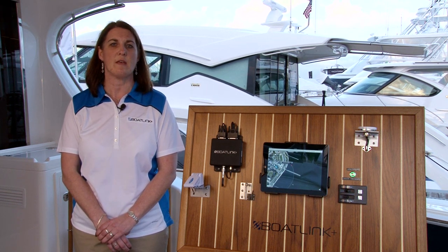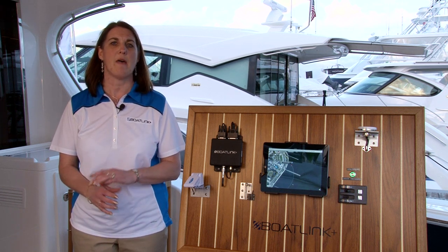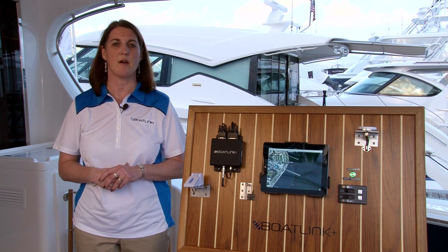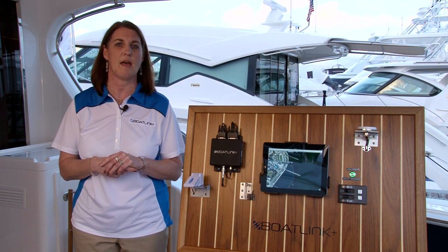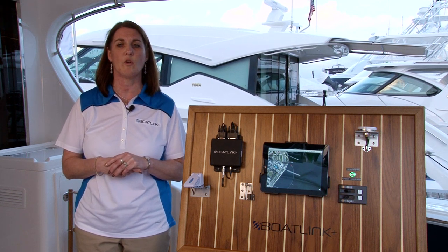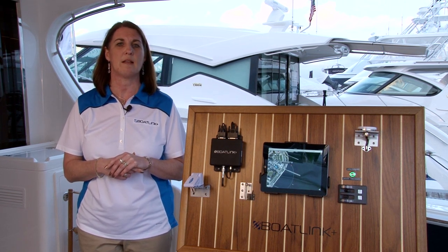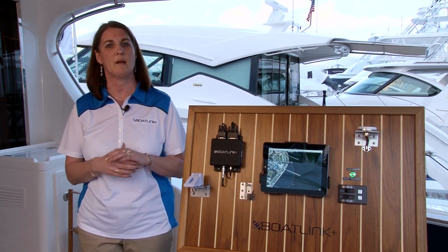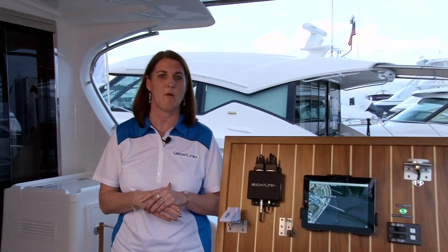We originally started with asset management in heavy equipment, and from that we ventured off into the ATM market. We monitor many types of assets, and we figured that boating was a market that we could tap into as well. In the process, we did a market study and discovered that in the 20-foot to 60-foot range boats, this was generally an untapped market for basic monitoring.